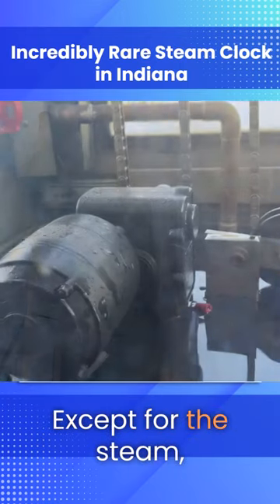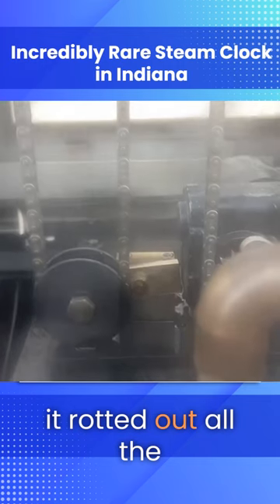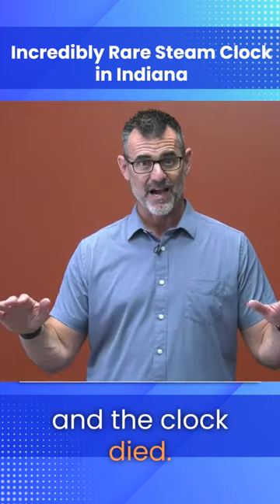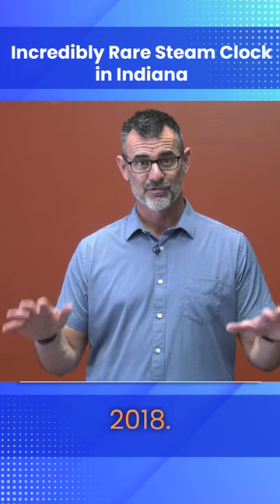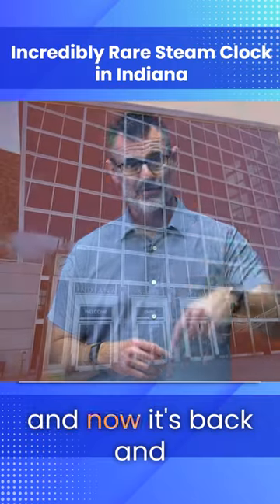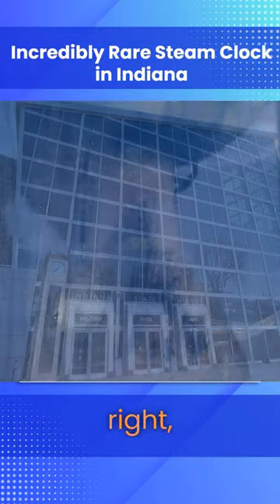Except the steam condensation coming off it rotted out all the innards, and any electronics involved in the clock died. It sat there until 2018, when they ripped it out and sent it out for repair, and now it's back and functioning.